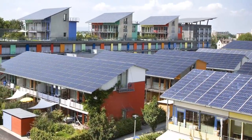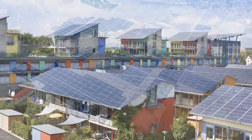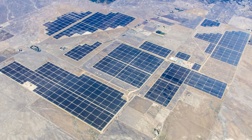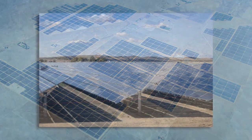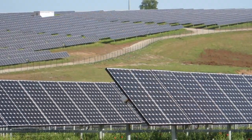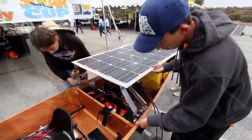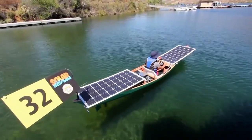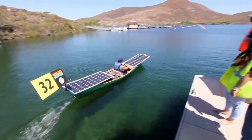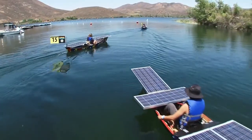In California, newly constructed homes now require rooftop solar. Solar farms — large fields of solar cells — are being planted around the world to harvest large amounts of sun-made energy. This electricity typically goes directly into the grid and is distributed to nearby communities. Student engineers are learning about solar electric design through boat design competitions in California, with teams learning to optimize their designs to best power the boats during sprint and endurance events.